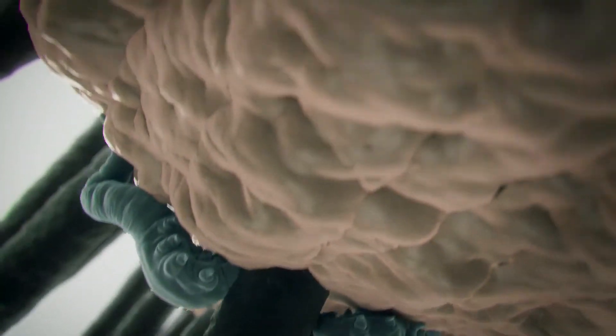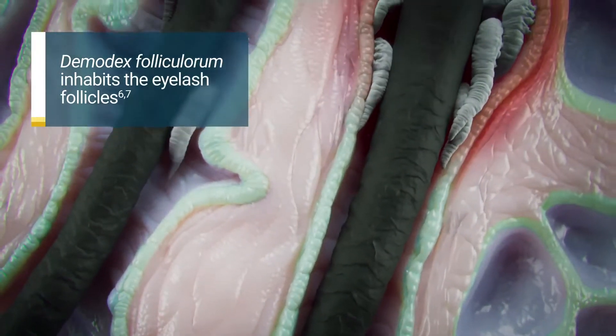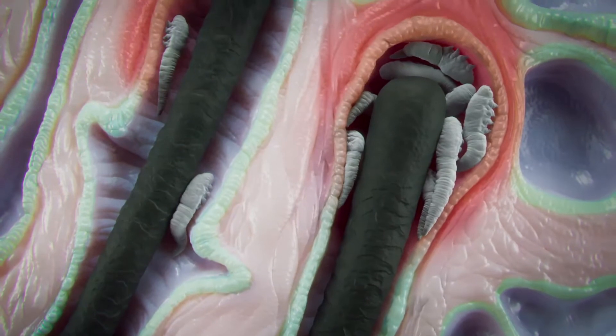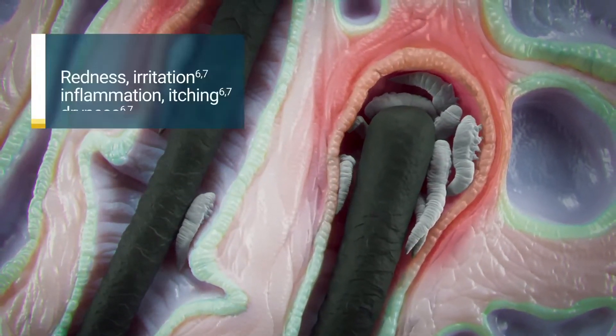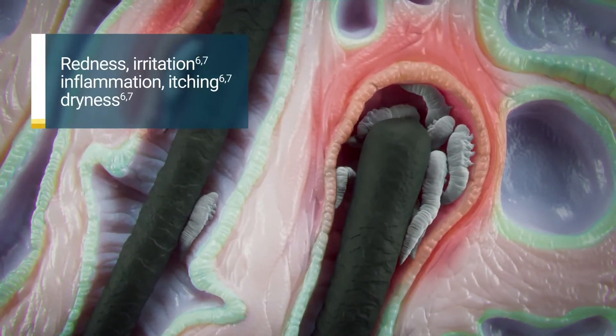The most common species of Demodex mite, Demodex folliculorum, inhabits the eyelash follicles where it burrows into the epithelial cell lining, chemically digests the oily sebum deep in the follicle, and carries harmful bacteria causing redness, irritation, inflammation, itching, and dryness.